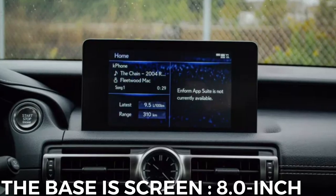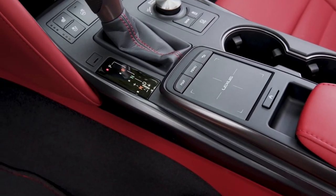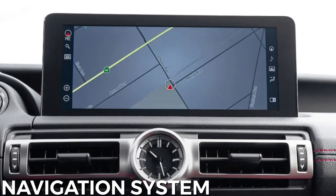An 8.0-inch touchscreen infotainment system is standard and also uses a console-mounted touchpad. A larger 10.3-inch display is optional and comes bundled with in-dash navigation.